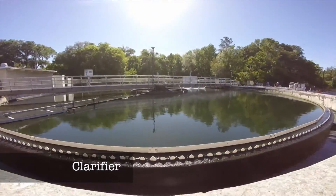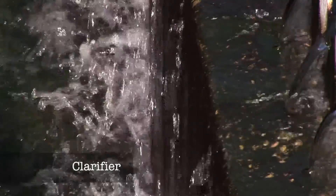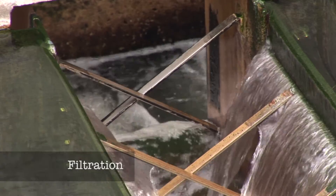The microorganisms, or bugs, are kept in the aeration basin where they're given plenty of air. They eat these compounds and break them down. You then transfer them to a clarifier where the bugs are sorted out and the clear water is allowed to go on to filtration, which filters the water some, but the bugs have done all the work ahead of that.